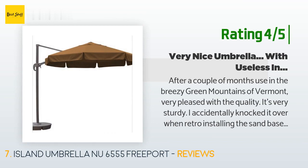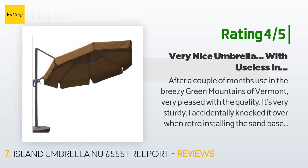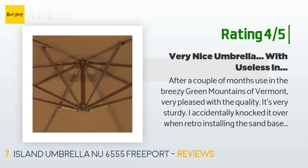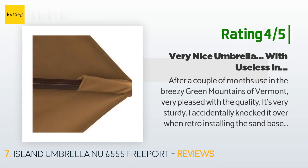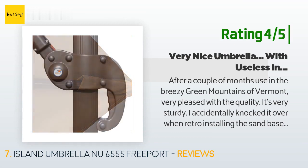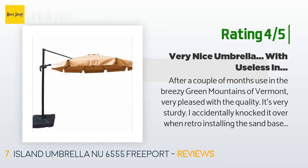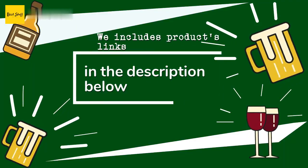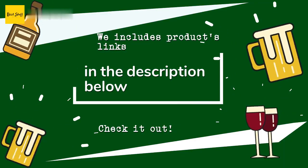Another happy customer said: "After a couple of months of use in the breezy Green Mountains of Vermont, very pleased with the quality — it's very sturdy. I accidentally knocked it over when installing the sand base and there was no damage whatsoever. The umbrella holds its own against breezy days at our swimming pool patio table. What pleasantly surprised me is how thick the umbrella material is and how well it blocks intense solar radiation — much better than a standard vertical umbrella."